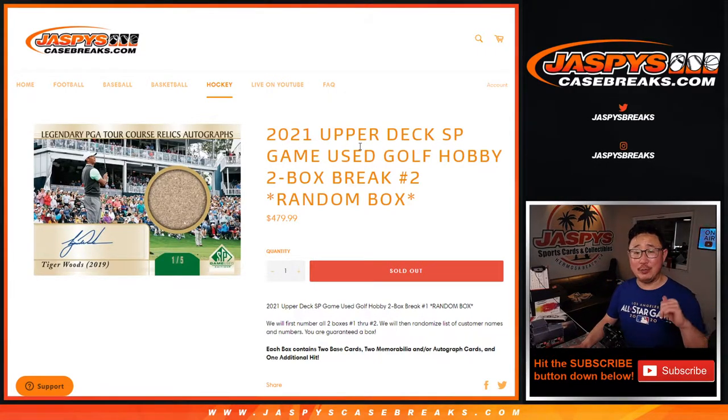Hi everyone. Happy Wednesday. I'm Joe for JaspeysCaseBreaks.com coming at you with 2021 Upper Deck SP Game Used Golf, two box random box break number two.